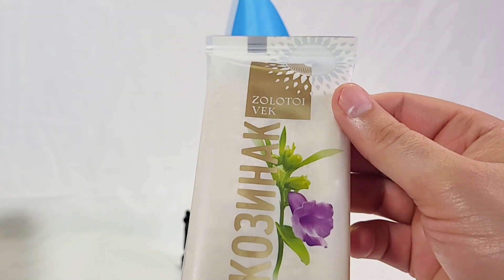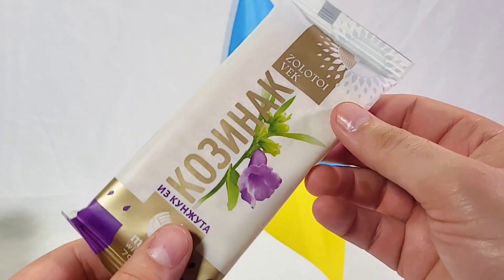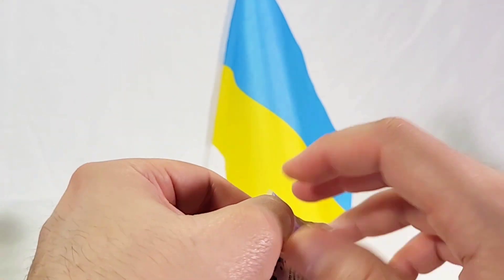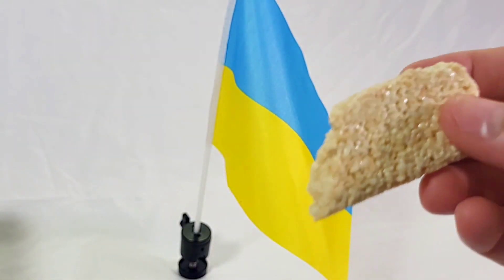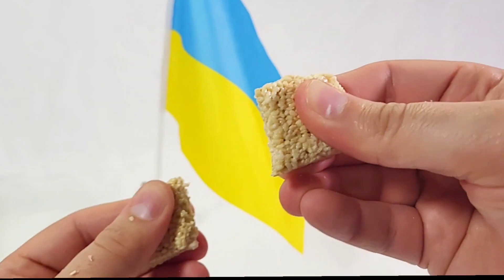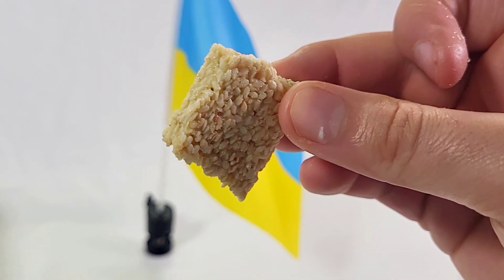Next up we have more Zolotoy Vec. I'm not sure if this is a dessert or if this is — okay, it's a sesame caramel bar. It's a hard pressed sesame bar — we can snap it. That was a strong snap. It's actually very good, similar to sesame bars I've had before.